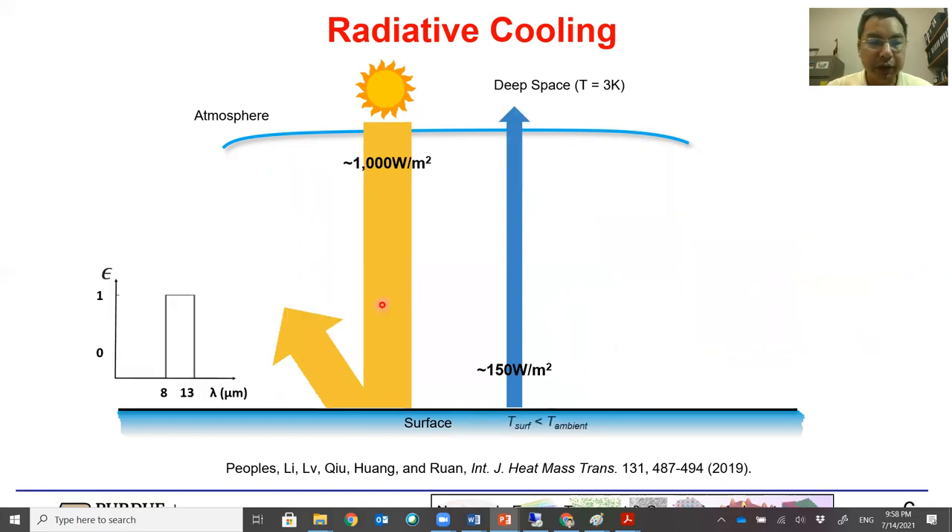Now imagine if your surface has a selected emissivity that is almost zero for the solar spectrum — in other words, highly reflective in the solar spectrum — but emissive in the sky window. Nearly all the solar energy will be reflected, while the surface's emission can go through the atmosphere and be lost to deep space. Looking at the energy balance, we can realize that now the earth's surface is losing energy overall.